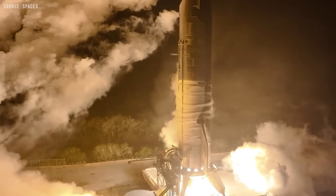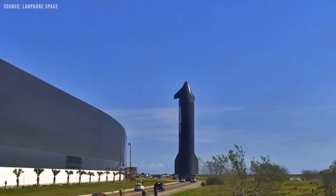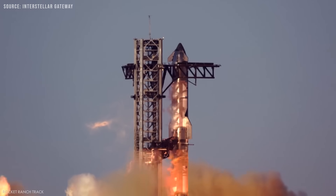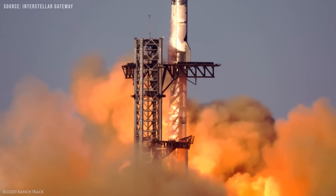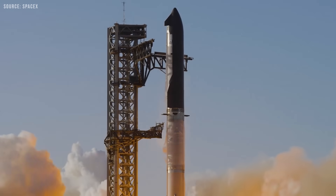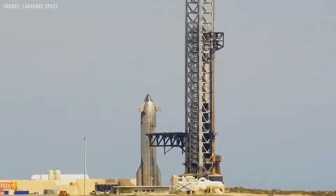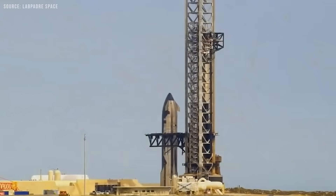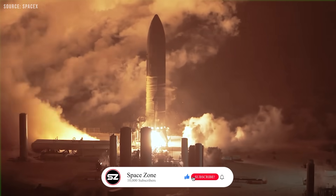The leading theory now is that SpaceX has not fully solved this issue yet. With each flight, they have introduced new methods and upgrades to mitigate the effects and strengthen the vehicle against fire damage — that's likely why the ship has survived longer in each successive flight. However, the underlying harmonic issue may still be present, continuing to damage key components, causing leaking issues, and ultimately preventing Starship from completing its mission successfully.